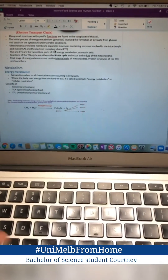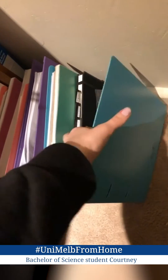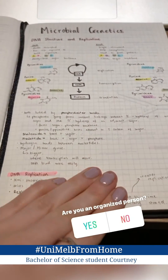I type everything up in OneNote, and then I have these folders that again are color coordinated with notebooks in them where I write all my summaries down. I put little tabs on so that everything's neat, so when I need to summarize anything it's all laid out easily for me.